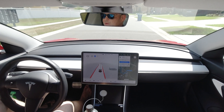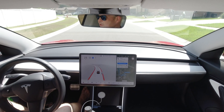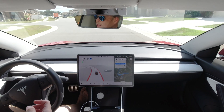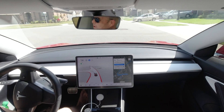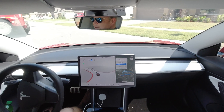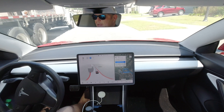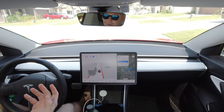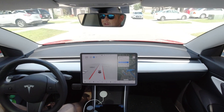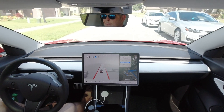Hey guys, welcome to my first Tesla full self-driving YouTube video. This is my 2020 Tesla Model 3. I have about 18,000 miles on the odometer. I previously drove an ICE car before this, and on a whim in the middle of COVID last year decided to get a Tesla when my Lexus lease was up.